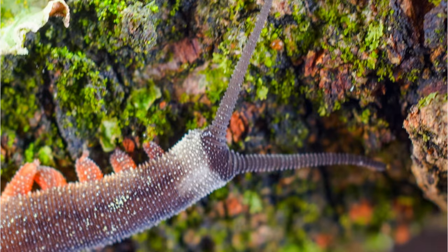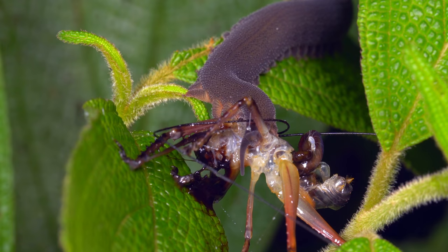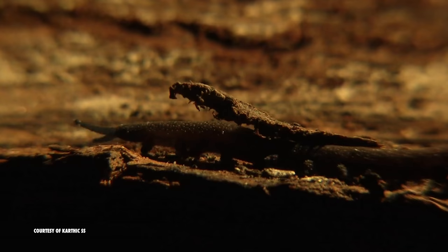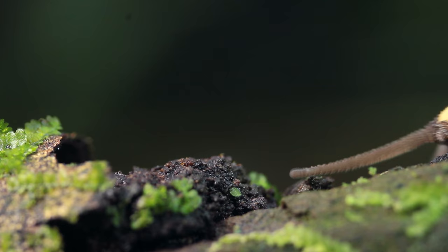Velvet worm's skin is covered in a flexible cuticle of chitin, the same tough protective substance that is the main component in the exoskeletons of arthropods like insects, spiders and crustaceans. But unlike its arthropod cousins, these creatures are soft and supple, covered in scales that give it its unmistakable velvety suit.